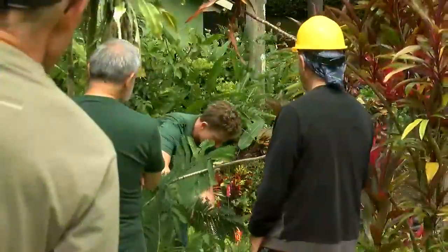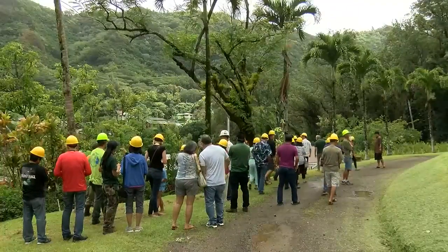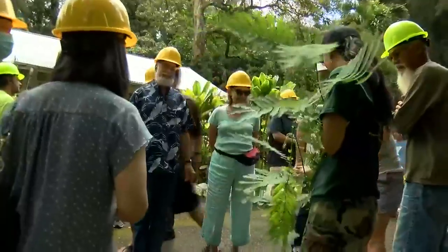Over the weekend, the Ko'olau Mountains Watershed Partnership educated the public on how they can remove the trees before it's too late. Experts say Albizias are a threat to the ecosystem and upper watersheds, and they suggest tackling the trees when they're young. That means a decline in the ability for our forest to capture and retain water, which can potentially lead to a reduction in water production.